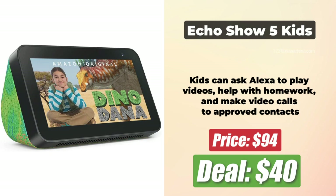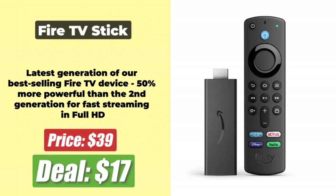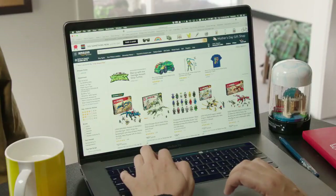At number 8 is the Echo Show 5 Kids, which is just $40 again after a massive $55 price cut. At number 9 is the Fire TV Stick, which is just $17 after a price cut of $23. At number 10 is the Fire TV Cube, which has come down to $60 after a price cut of $60. All deal links are in the description below.